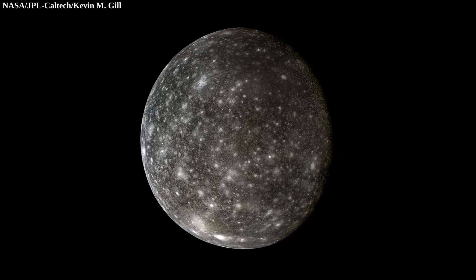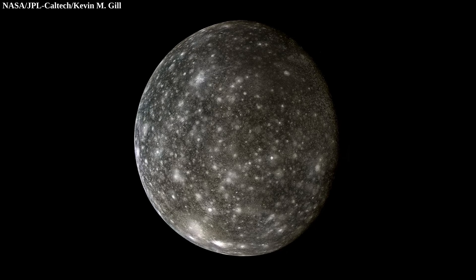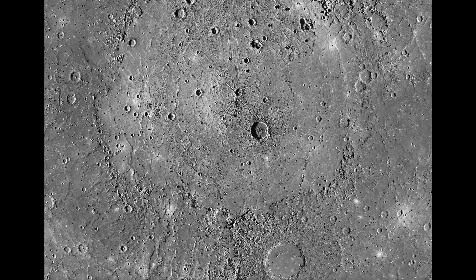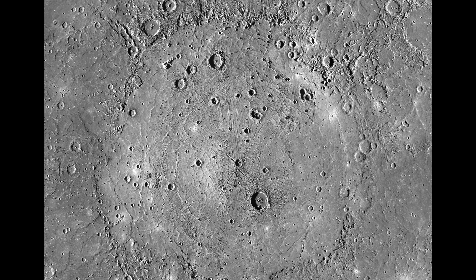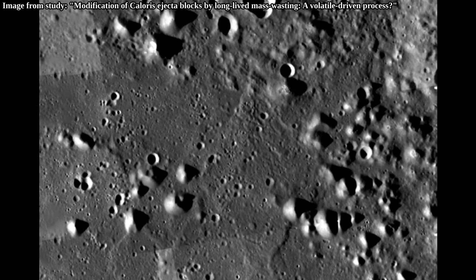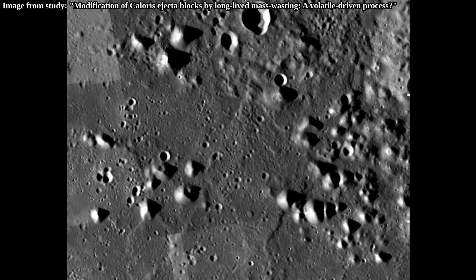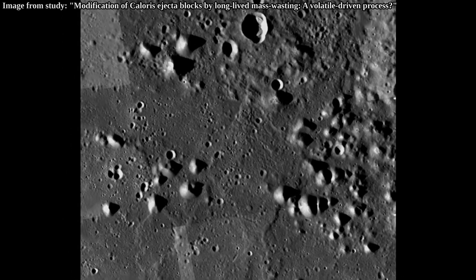Although Callisto's towers are the most impressive in terms of density and steepness, it isn't the only object in the solar system with such a feature. For example, Mercury, close to its largest impact basin called Caloris, has crater ejecta from the impact, and a lot of that ejecta near the impact site turned into knobs, with some of them nearly 2 km in height. Although taller, they are typically not as steep and densely packed compared to the towers Callisto has.